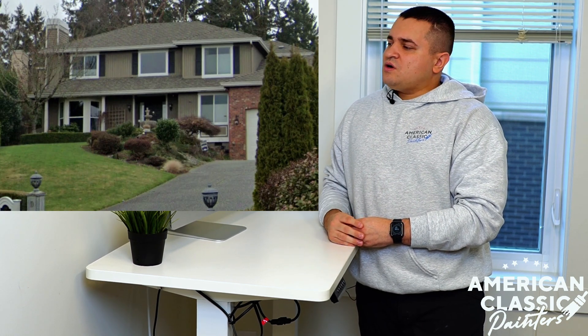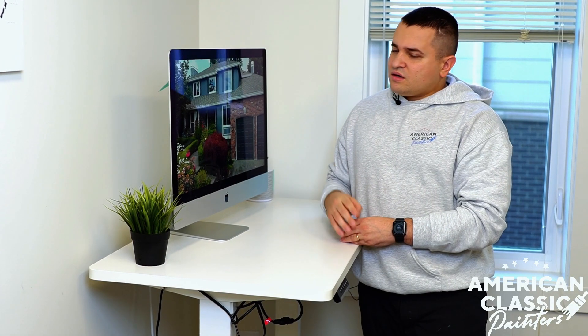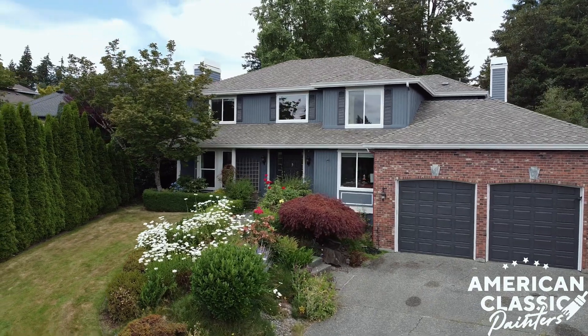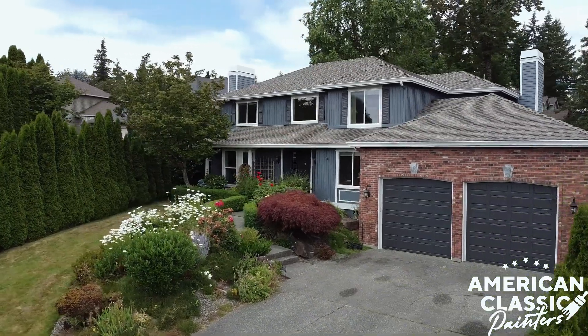For this particular project, the customer decided to change the color. He went from a lighter green to actually a darker blue. This particular color is Gibraltar, a Sherwin-Williams color, and the code for this is 6257. Because the house siding is T1-11 siding, it's a little bit harder to apply the paint on it, so the customer decided to choose the Duration paint instead of the Super Paint.